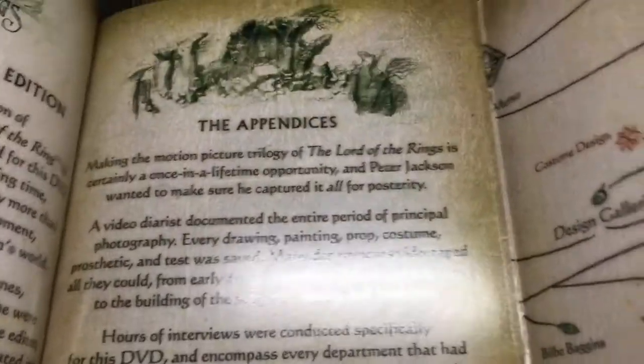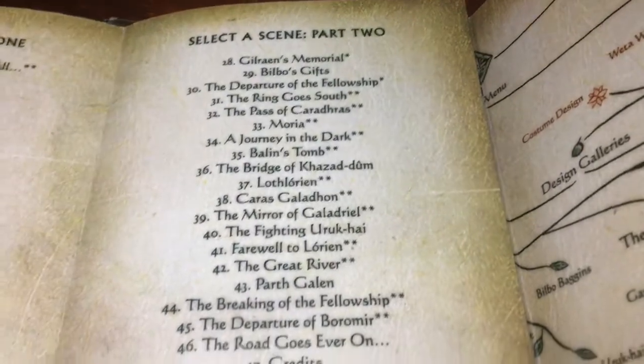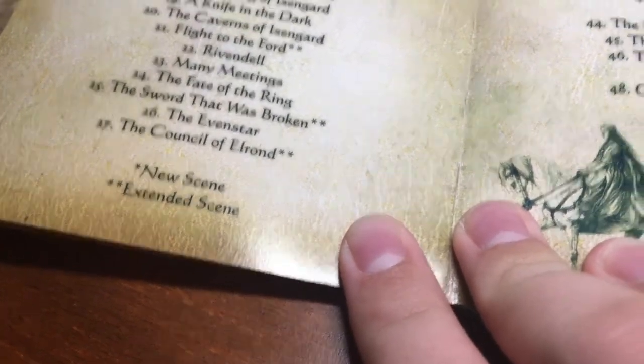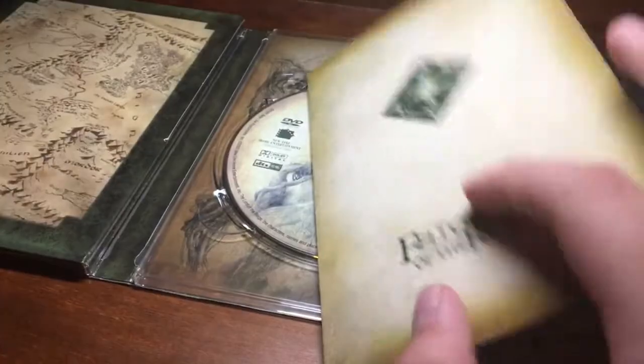It gives a little bit of information about it. Sorry about the glare. And then there's another page. Scene select — very useful. It will tell you the extended scenes in here, which is nice. I prefer the extendeds over the theatricals, but I guess it really doesn't matter if you just want to watch them.